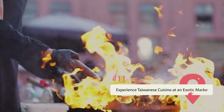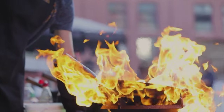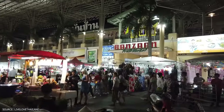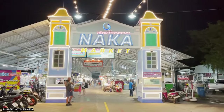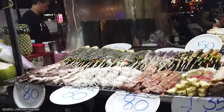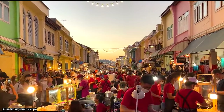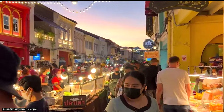Experience Thai cuisine at an exotic market. There are numerous exotic markets strewn all over the island of Phuket, some being outdoor street markets and some contained indoors. Some of the most popular are the Banzhan Fresh Market and the Phuket Weekend Night Market. The Banzhan Fresh Market is an indoor market where visitors can find plenty of food and souvenirs. Meanwhile, the Phuket Weekend Night Market, open only at nights and during the weekends, is one of the best places in all of Phuket to try street food.